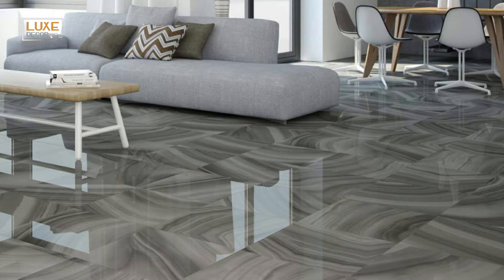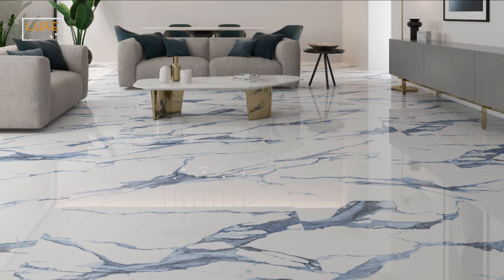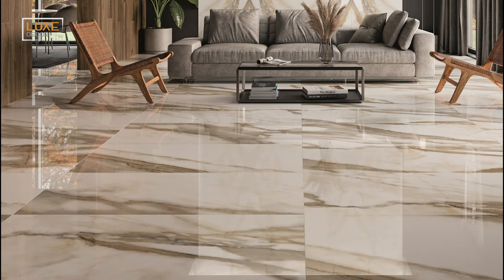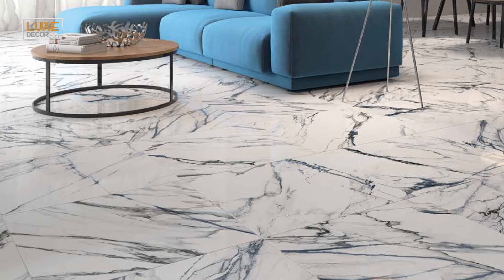When choosing tiles for your living room, color plays a crucial role in creating the right atmosphere. Different colors can evoke different emotions, so it's essential to consider your desired look and feel. Neutral colors like beige or gray work well for a clean, minimalist look, creating a soothing atmosphere that's perfect for relaxing after a long day. On the other hand, bolder colors like red or blue can add vibrancy and energy to your living room. Combining different colors can also create a unique and interesting appearance.